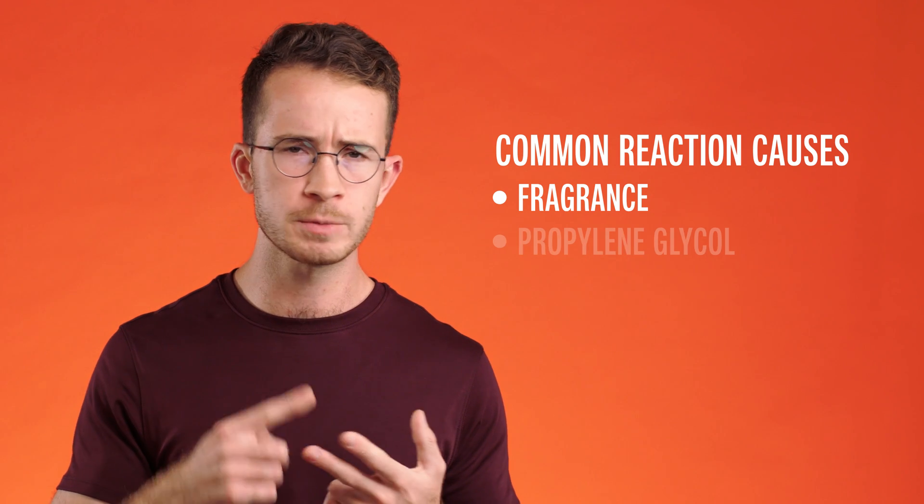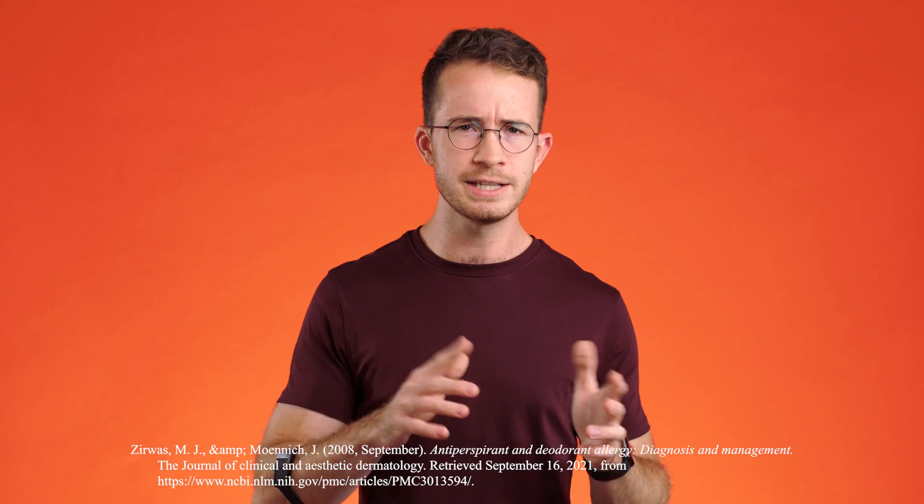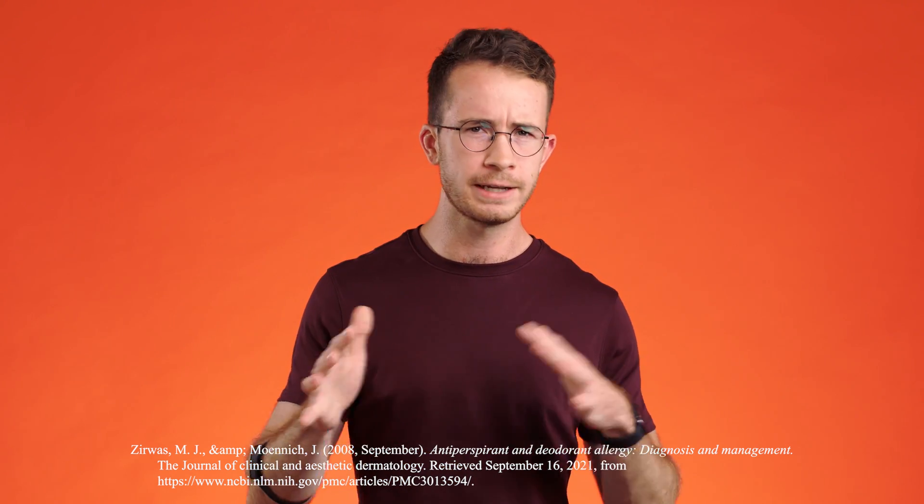The second thing to watch out for is propylene glycol. It's not the most common allergen, but it is found in about half of antiperspirants and deodorants, and it is an allergen — so check for that on the label to see if that may be what's causing it.